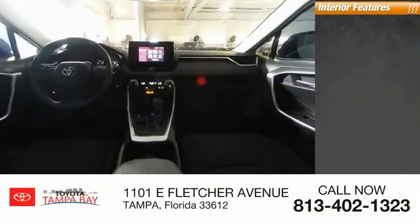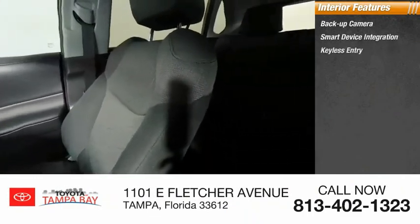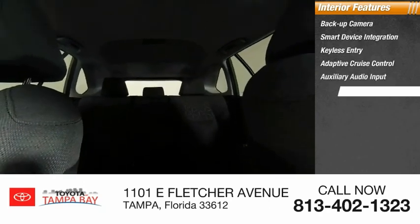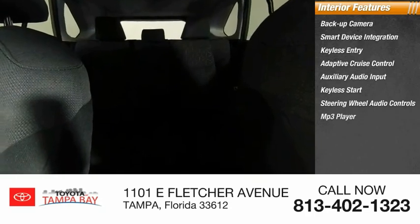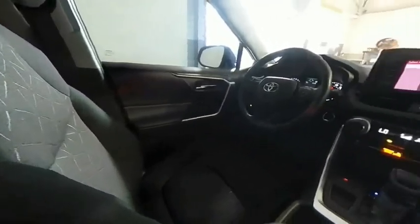Inside you'll find backup camera, smart device integration, keyless entry, adaptive cruise control, auxiliary audio input, keyless start, steering wheel audio controls, MP3 player, lane departure warning, and cruise control. If affordable style and reliability are what you're looking for, this vehicle couldn't be more perfect. Drive it today.